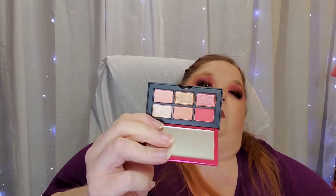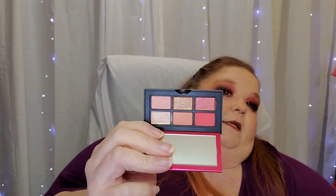Also from that NARS collection, I picked up one of their small eyeshadow palettes, and this one is in Orgasm. The reason I chose this color story was that the other options were similar to the Wayne Goss palette or were purple palettes, and I've just purchased some purple palettes, so I didn't need those. I picked this one up in Orgasm, and it is quite tiny, but I cannot wait to use it.